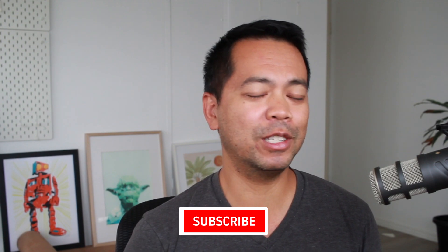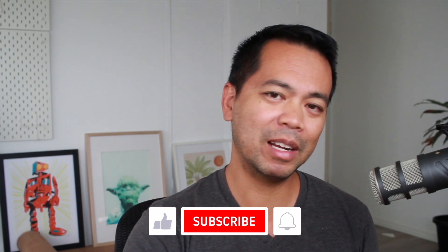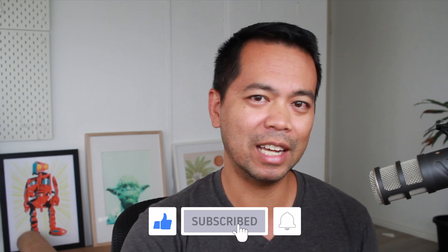Hey everyone, I'm Peter Beery and if this is your first time here give me that thumbs up, click subscribe, click the notification bell, and you'll hear more great Cardano content from me soon.